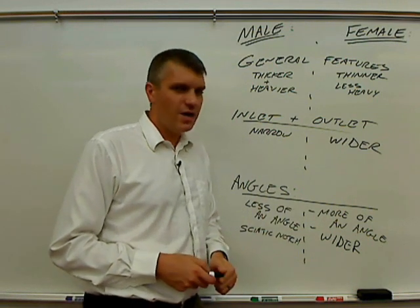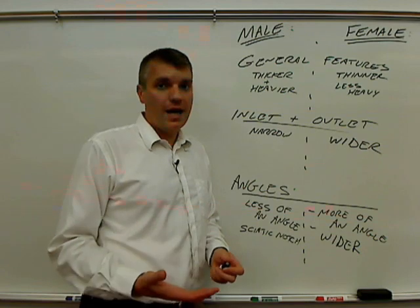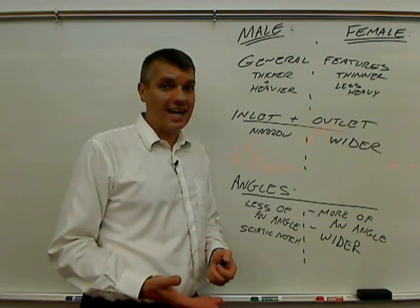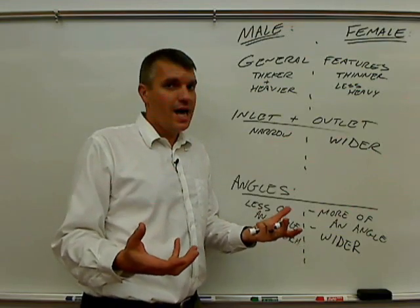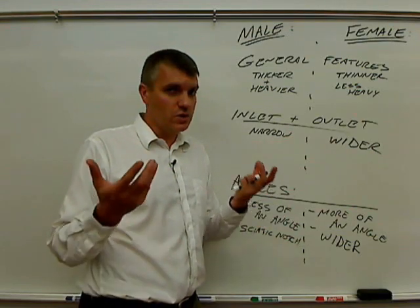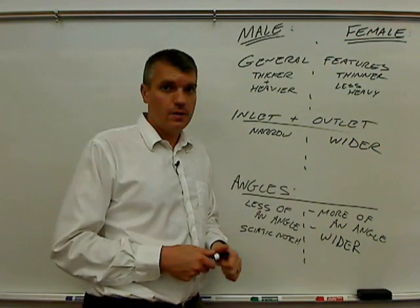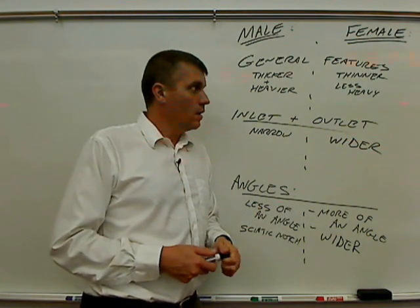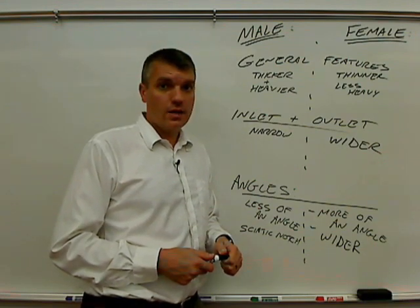Those are some of the major differences between male and female pelvis. In my lab, I require that you're able to recognize whether a pelvis is male or female and give me at least one or two reasons why. Any questions, please email or call me. Thank you again for watching.